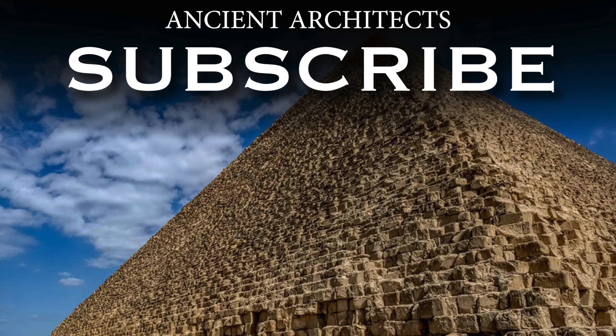Thank you very much for watching this episode of Ancient Architects. If you enjoyed the video, please subscribe to the channel, please like the video and please leave a comment below. Thank you very much.